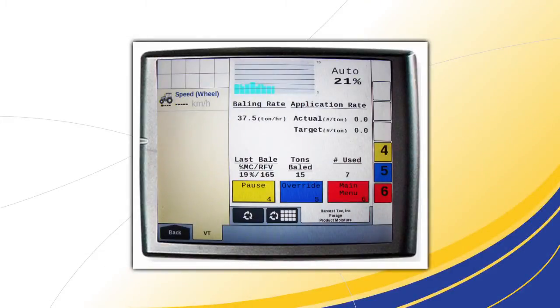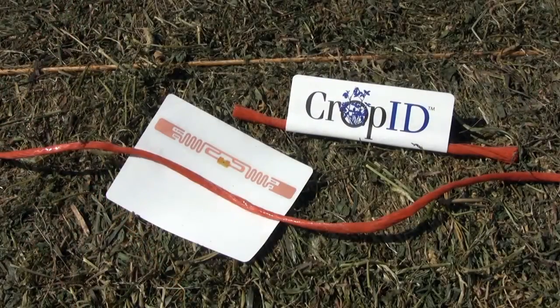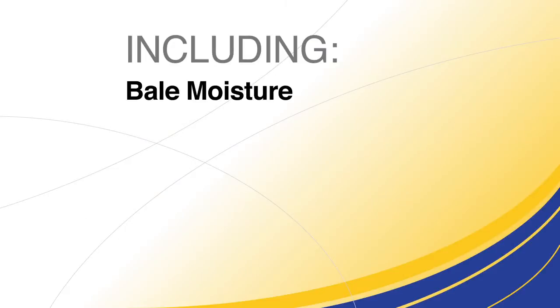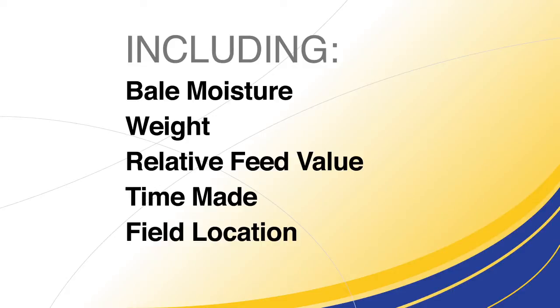During the baling process, the Crop RFV processor displays the RFV on the monitor screen and writes each bale's RFV and TDN to a job record, which can later be printed out and will also show an average for that job or field. The best way to use these precision RFV values is to apply an electronically readable tag to each bale. The New Holland Crop RFV system accomplishes that with its bale tagger, which applies a vinyl tag containing an RFID chip to the twine on the bale. The tagger system writes information to the tag, including bale moisture, weight, relative feed value, time the bale was made, field location, and more.